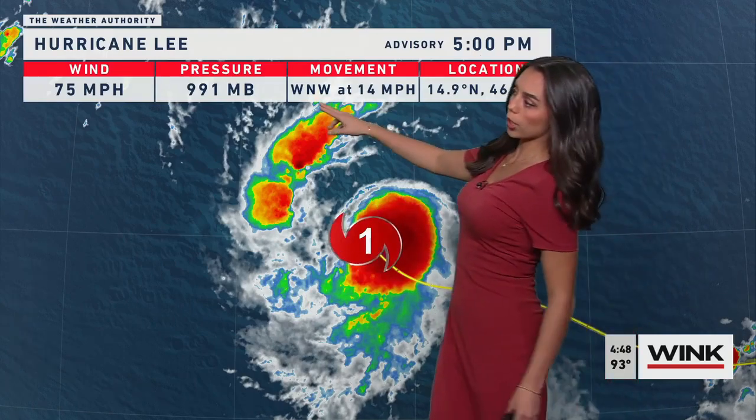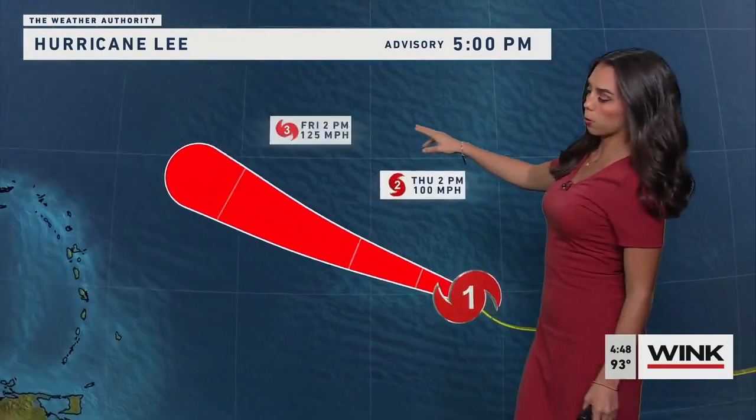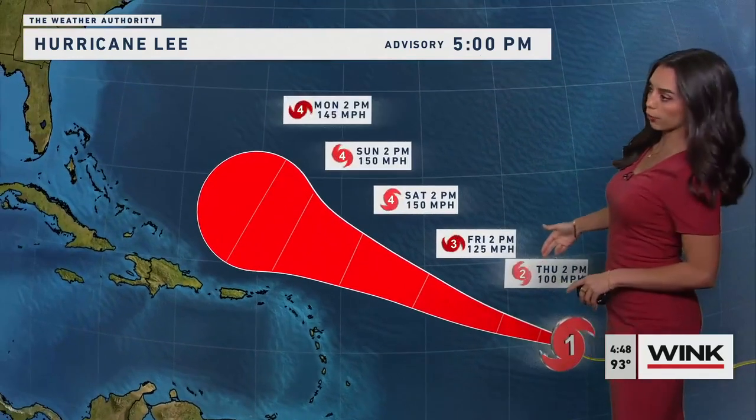Here's the brand new advisory. Hurricane Lee — what formerly was Tropical Storm Lee — has now upgraded to Hurricane Category 1 with 75 mile per hour winds, as of the brand new 5 p.m. advisory from the National Hurricane Center, moving to the west-northwest at about 14 miles per hour. Let's take a look at the forecast.